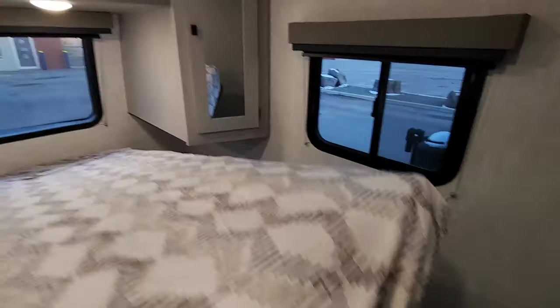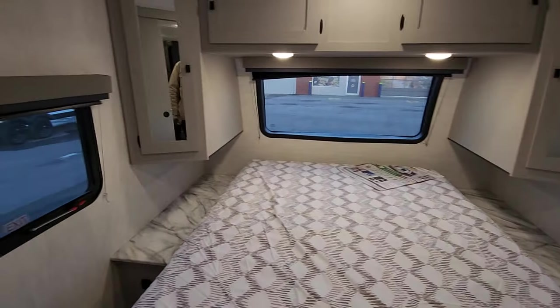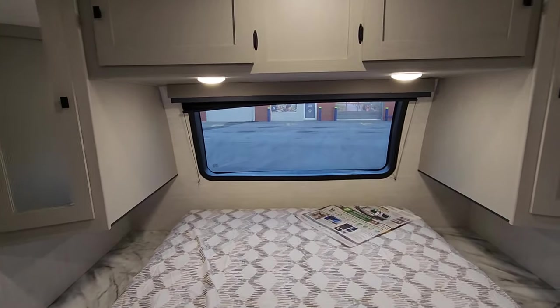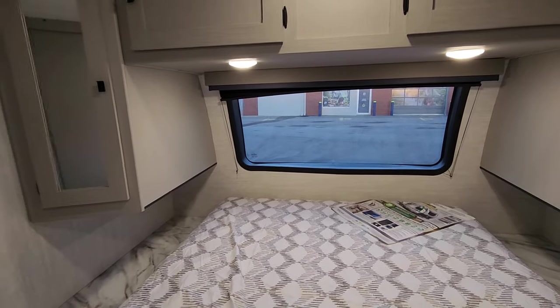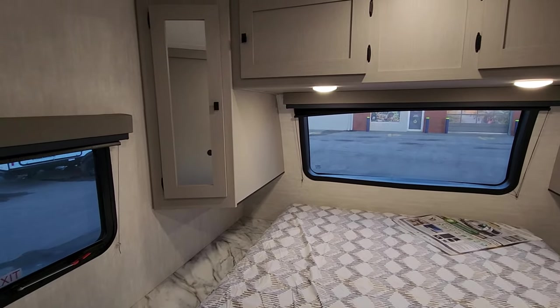You've got windows on both sides that will open, so if you prefer natural ventilation you'll appreciate that — and one serves as an emergency exit as well. Then you've got that wonderful windshield in the front, giving you great natural light if you want to sit back in the morning, read a book, and catch up on the day's events in the privacy of your bedroom.